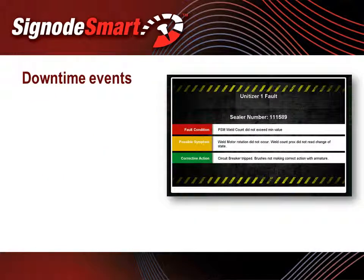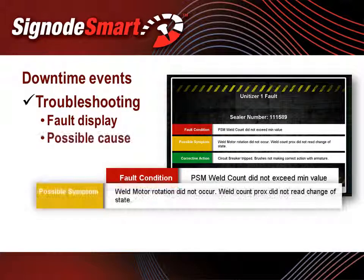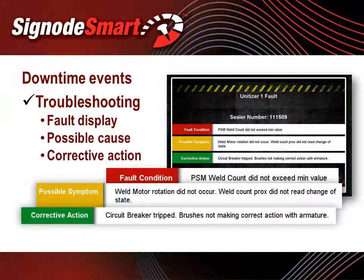Even with the best effort and precautions, downtime events may still occur. With SignodeSmart, when a problem arises at the machine, the LCD monitor shows a description of the fault along with possible causes and solutions for the operator. This guide immediately directs the operator to the proper corrective action, allowing the system to get quickly back online and running. Should multiple faults happen simultaneously, each fault will be displayed with its own corrective action once the previous fault is cleared.